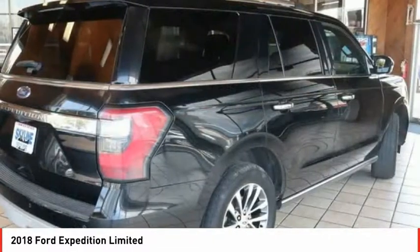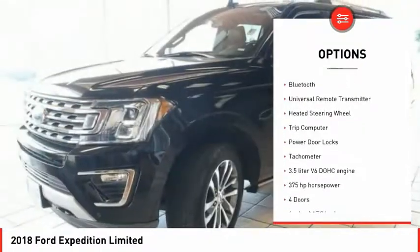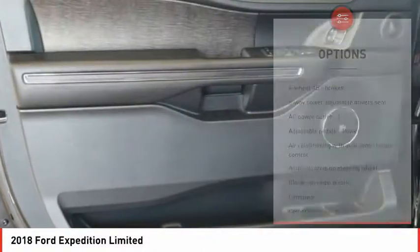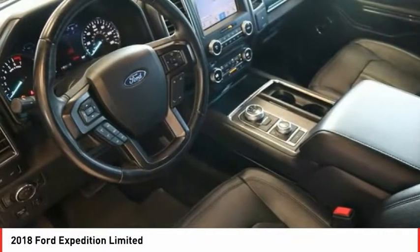Here are some of this vehicle's great options: power heated outside mirrors, automatic transmission, daytime running lights, remote engine start, Bluetooth, universal remote transmitter, heated steering wheel, trip computer, power door locks, tachometer.